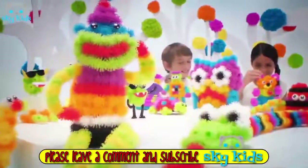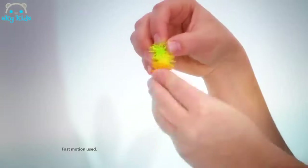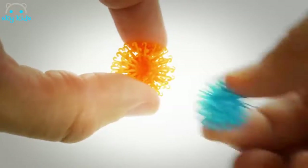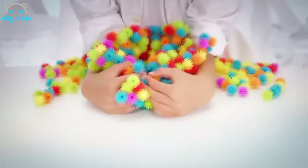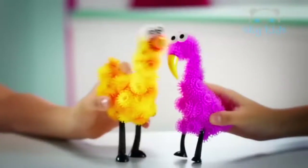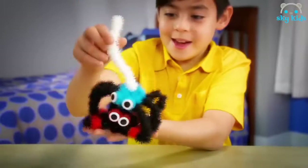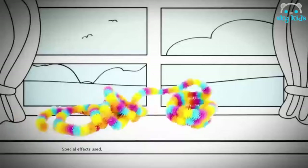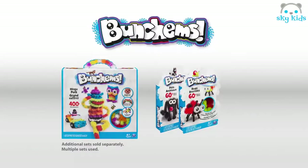Ba-da-ba-da-Bunch-ums — the sticking, building, scrunching Bunch-ums. The perfect anything-ums! These are Bunch-ums — they can be anything you want them to be. Squish them up and they hold on tight. Whatever you dream, they'll build just right. Bunch-ums are perfect for building anything — birds, bears, snakes, spiders. Clean them up, no problem. Bunch-ums — additional sets sold separately from Spin Master.